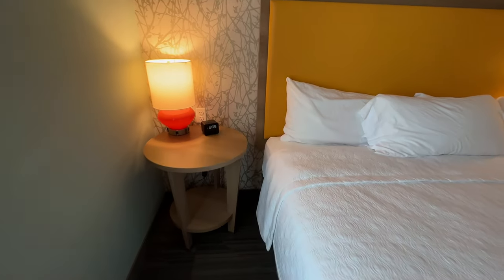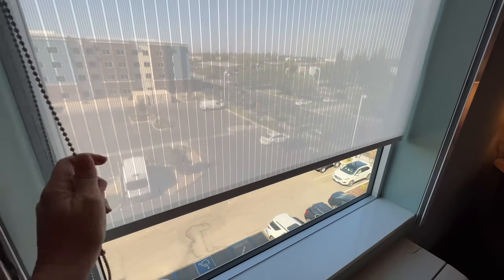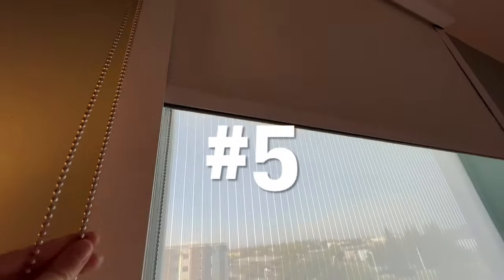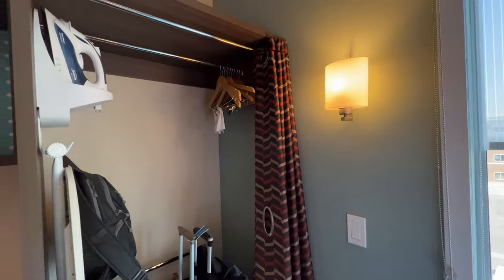Number four is just going to be the modern aesthetic — the touches that are not just plain, bland hotel decor. We really love that. Number five is going to be the actual use of blackout curtains. This is so rare in hotels and yet so necessary.